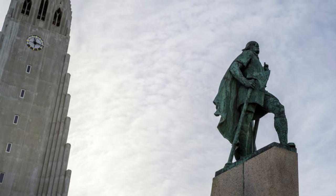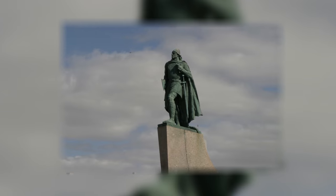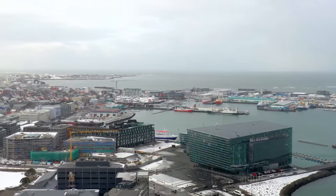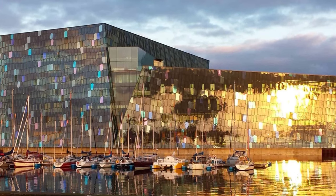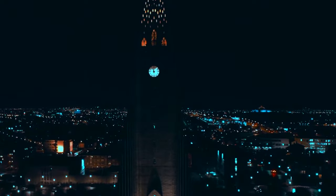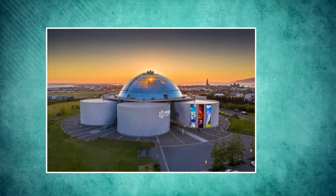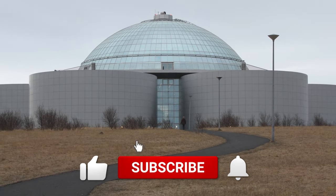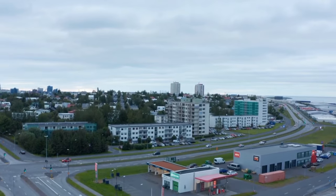There is a statue of Leif Eriksson, the fabled explorer who arrived in North America before the year 1000, in front of the cathedral. The Harpa Concert Hall is another architectural marvel and cultural center, hosting various performances throughout the year, from operatic Viking sagas to modern bands. Whether or not you plan to see Iceland's natural beauties, a trip to the Perlan Museum is a must. This hands-on museum is a one-stop shop for experiencing Iceland's breathtaking scenery, and located atop Öskjuhlíð Hill, it is a great jumping-off place for exploring the Icelandic countryside.